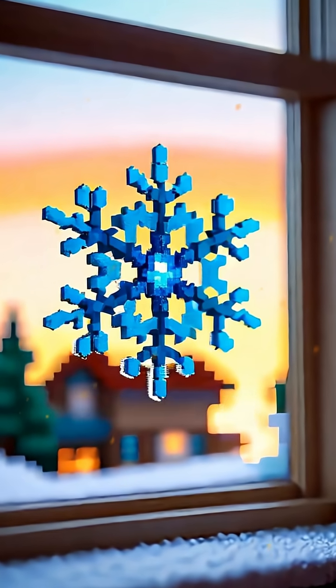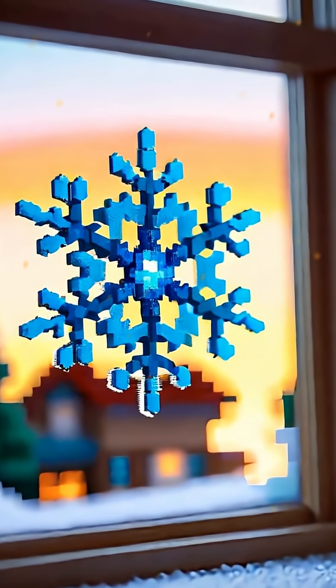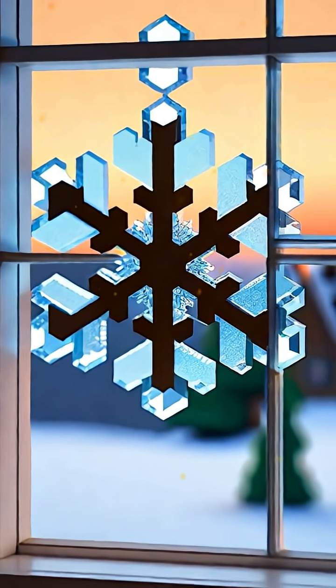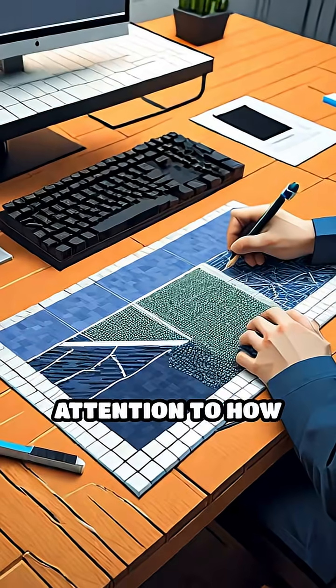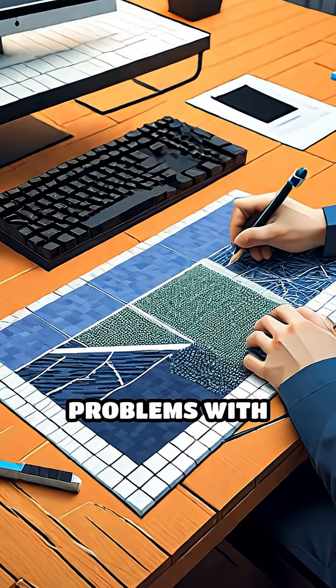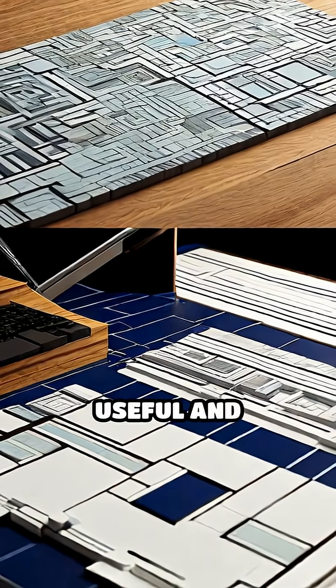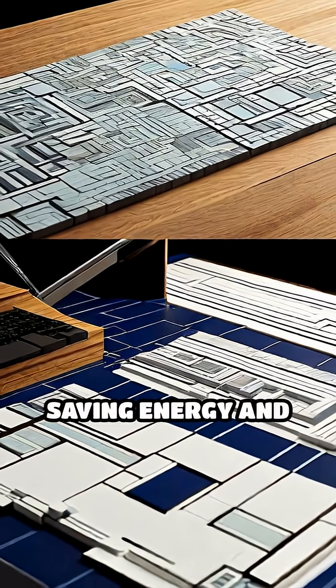Even the way snowflakes form, with their symmetrical and intricate patterns, inspires people to design better windows and insulation that keep homes warm. By paying close attention to how nature solves problems with these patterns, designers and engineers can create things that are both useful and efficient, saving energy and resources.